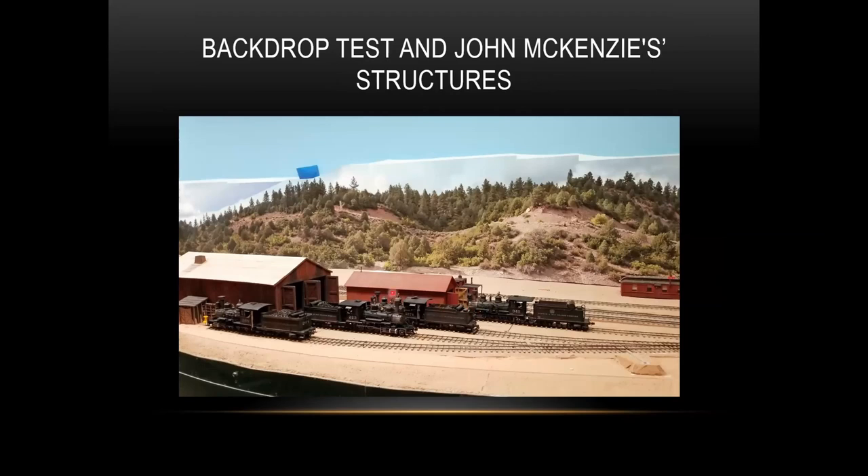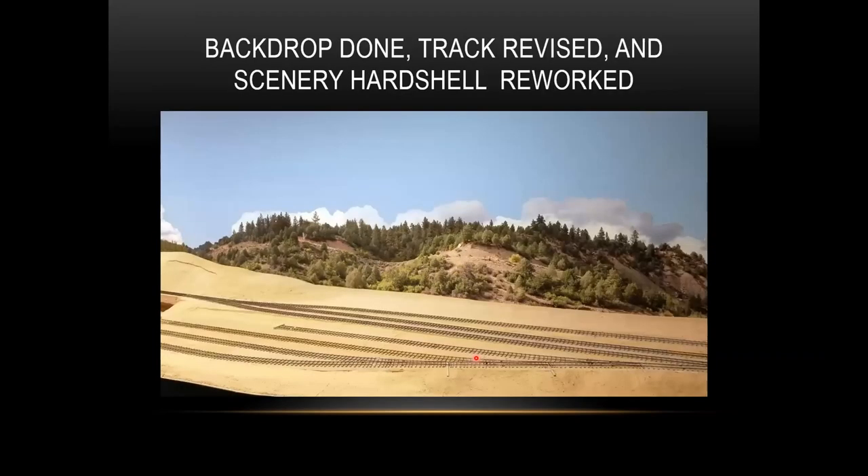I want to mention the structures. These wonderful structures were built by John McKenzie of McKenzie Brothers Timber. He had a very nice shelf layout of West Durango, and I was able to come to an agreement and acquired some very nice structures that fit in just perfectly. We've worked the backdrop in and also had to redo some of the trackwork to fit the engine house, but now we're getting there.